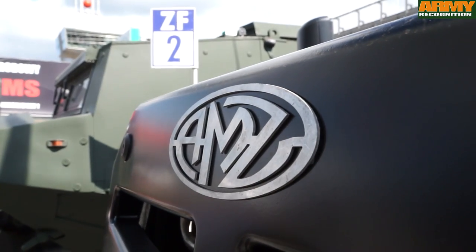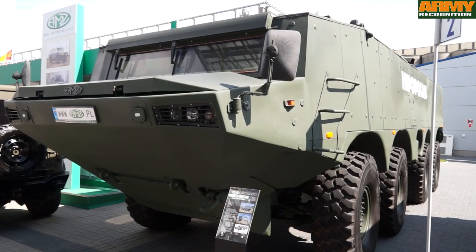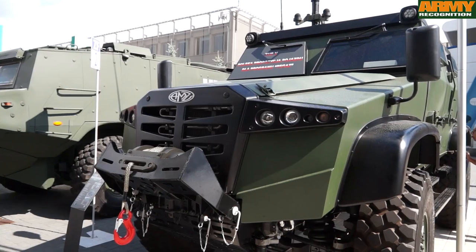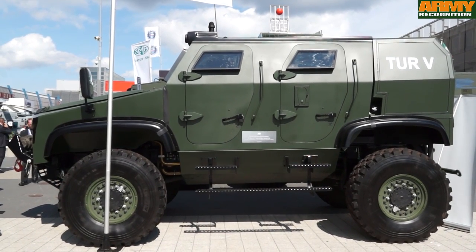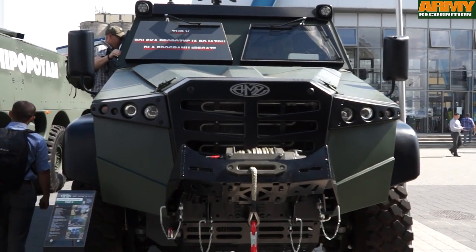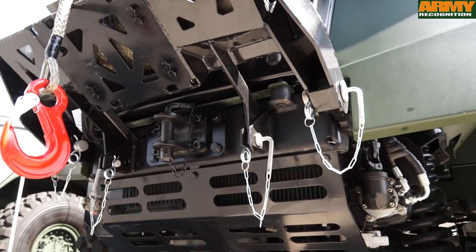The Polish defence company EMZ presents two new products. One is the Hippopotam, an 8x8 armoured vehicle, and the other is the 2.5, a 4x4 armoured vehicle. The 2.5 is a new Polish-made multi-purpose armoured vehicle. The bottom part uses V-shaped technology to increase protection against mine blasts. The 2.5 provides mine protection level 2 and ballistic protection level 3 according to NATO standards.